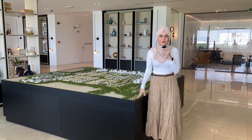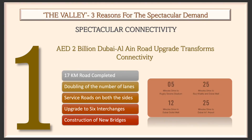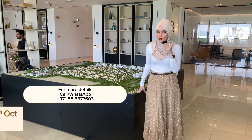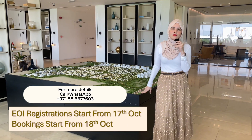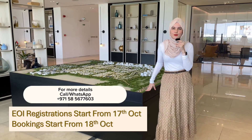Just to remind you, The Valley is located just 20 minutes away from Downtown Burj Khalifa, 25 minutes away from Dubai International Airport, and about 30 to 40 minutes away from Marina JBR. The launch is tomorrow, so if you'd like to secure your unit, get in touch with me and we can discuss your next investment opportunity here in Dubai. Thank you very much for watching and I'll see you in my next video.